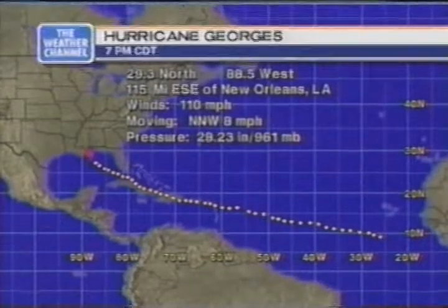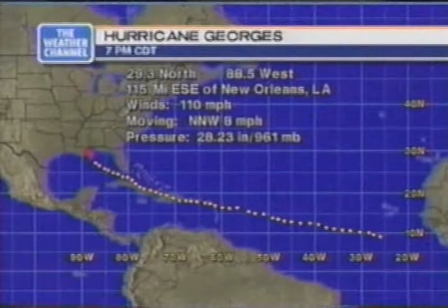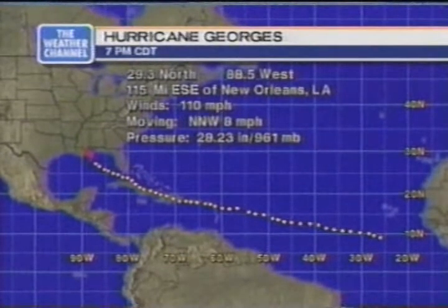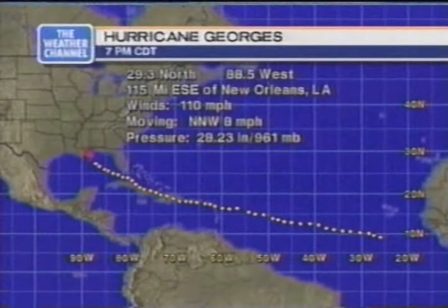Let's show you what the Hurricane Center is telling us as of 7 Central. You can see the track of Georges, almost a straight line from its beginnings 10 days ago. Winds now sustained at 110 miles an hour. It is moving very slowly, north-northwest at 8, and it is southeast of New Orleans. If you're plotting at home, 29.3 north, 88.5 west.